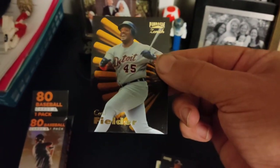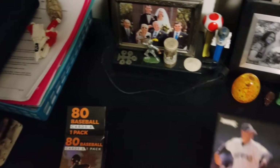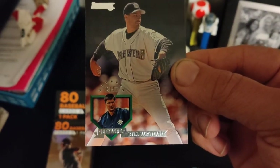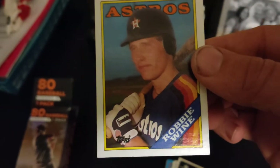From the Brewers — nice gold or silver foil embossed. Bill Wegman, also the Brewers. There's an Astros — not sure who he was though — Robbie Watton. That's the 1988 Topps Company. Again, that classic, classic card company.